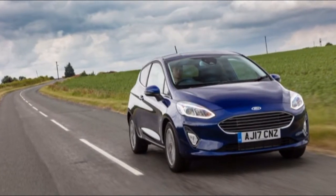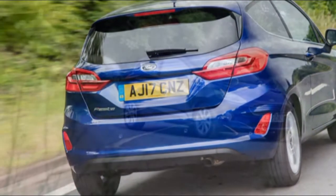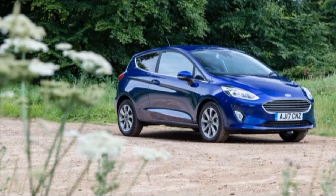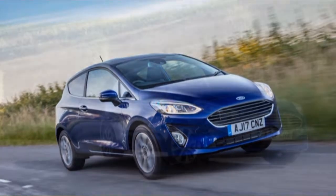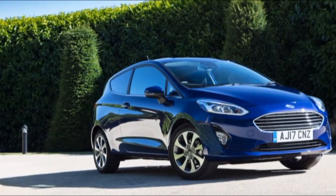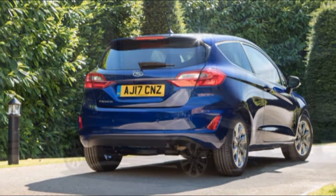The Focus is bigger and is therefore more capable of transporting adults in the back compared with the Fiesta. Both have good driving positions that are comfortable for long journeys, but the Focus has adjustable lumbar support for that extra bit of back support. The boot in the Focus, despite being smaller than that of its rivals, is easily more accommodating than the boot of its smaller sibling. The Fiesta does have an adjustable boot floor that allows you to hide valuables underneath, a neat touch the Focus doesn't offer. Neither car's rear seats fold flat.